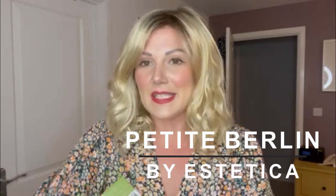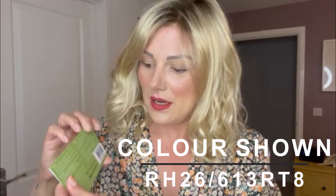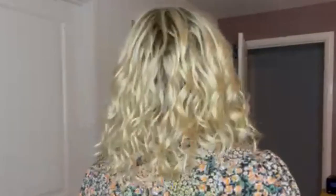This is Petite Berlin by Aesthetica Designs in the colour RH26613RT8. This is a lovely synthetic wavy piece with a fixed monofilament parting on the left hand side and then open weft through the sides and back.